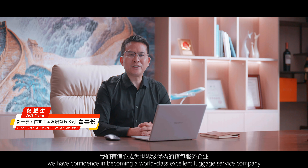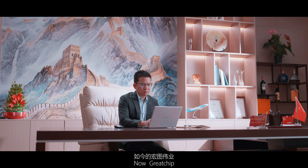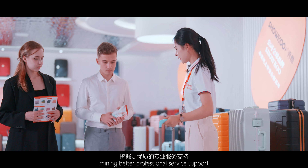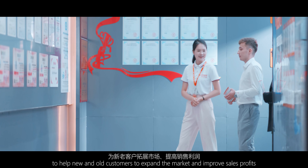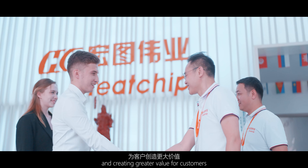We are the most successful customer service team. GreatJu is constantly improving product quality and customer service capabilities, providing better professional service support to help new and old customers expand the market and improve sales profits, creating greater value for customers.